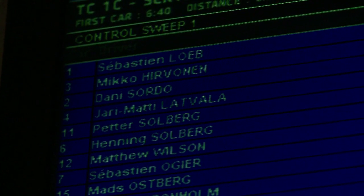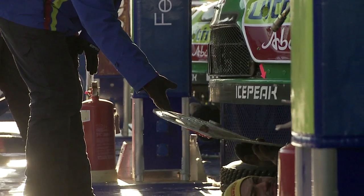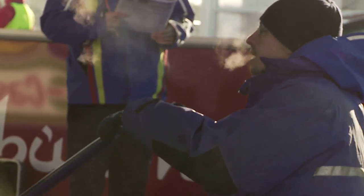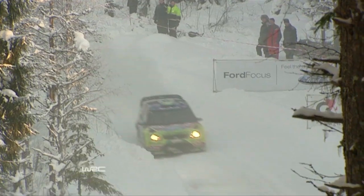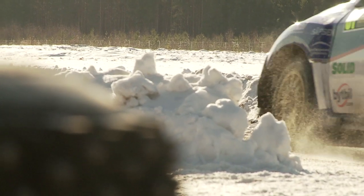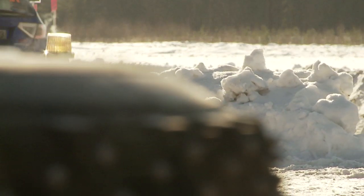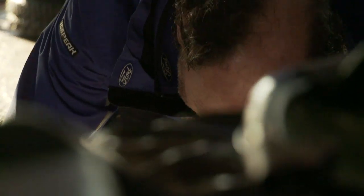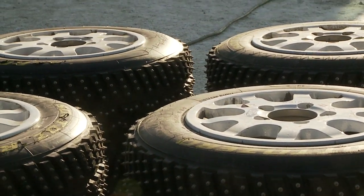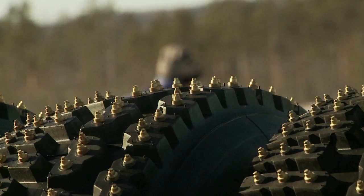Rally Sweden is the only snow event on the season calendar and poses a huge challenge for the drivers. Snow and ice-covered stages require specialist studded tyres, and this is the only event in which we will see them. Team tyre expert George Black explains: there are 384 studs in each tyre, each stud is 20mm long, and the tread is very hard compound — not like a soft compound tyre used in normal conditions.